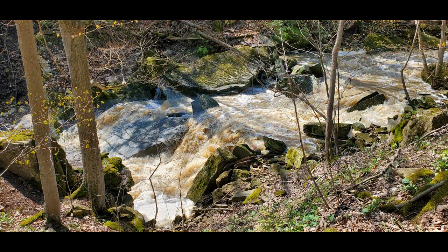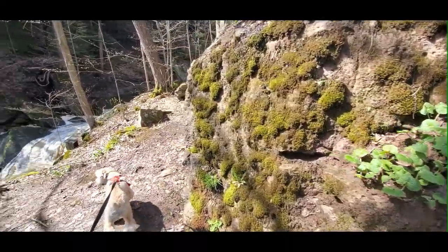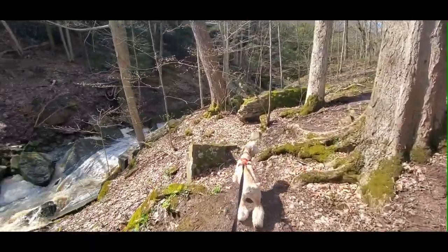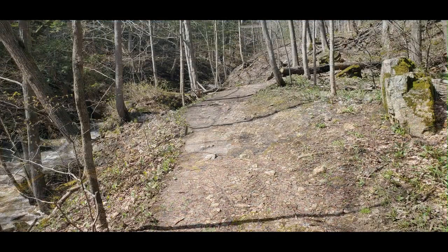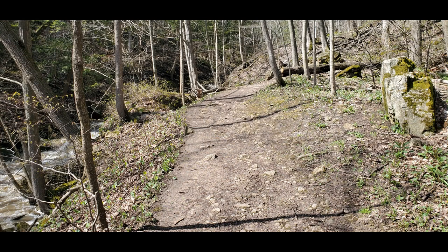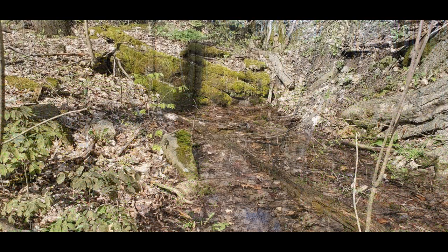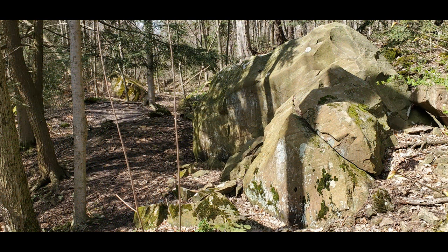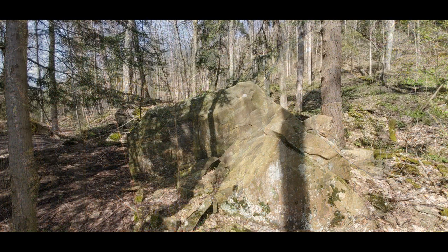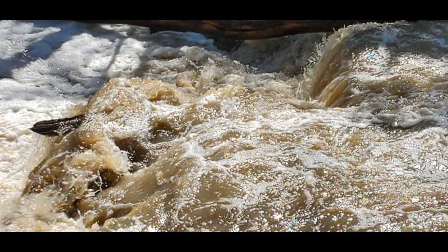One interesting thing I found out about Forty Mile Creek: I always thought the name came from how far it is from the Niagara River and Niagara Falls. But another story is that after the American Revolution, in 1787, 40 families reached the Niagara area. All the land close to Niagara Falls was taken, so they ended up in the Grimsby area and called it 'the 40' — which was Grimsby's name before that. The same applies to 20 Mile Creek. If you measure the actual distance from Forty Mile Creek to Niagara Falls, it's only about 28 miles, so the distance theory doesn't quite hold up.